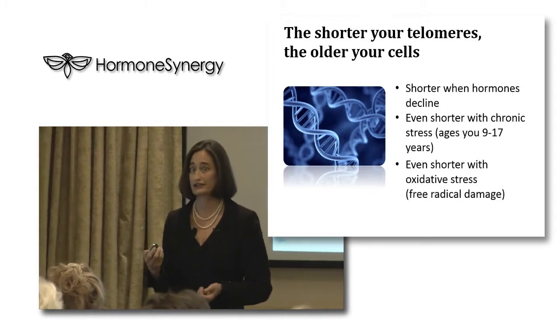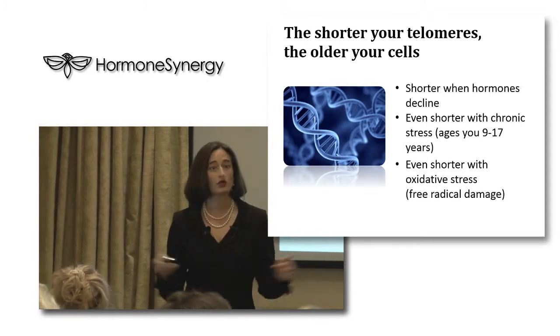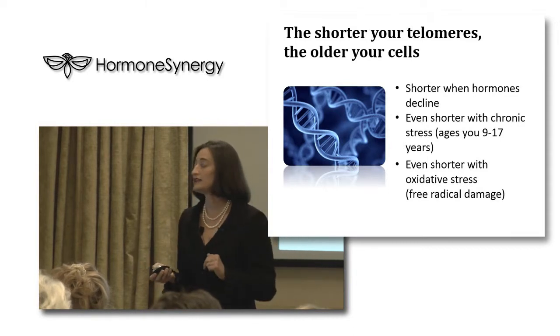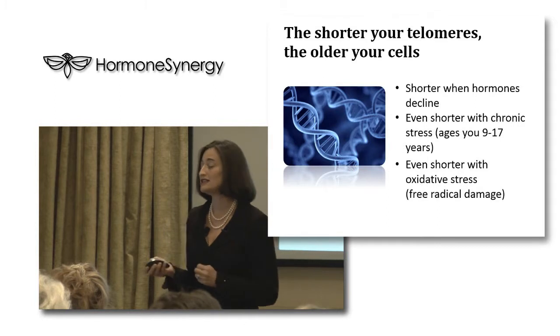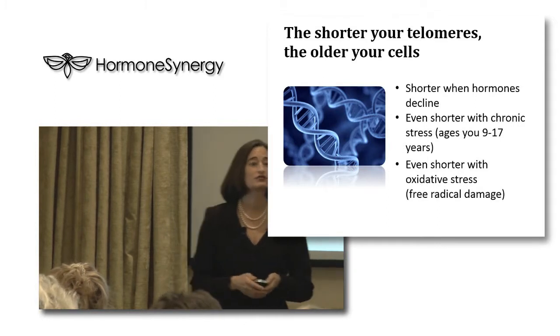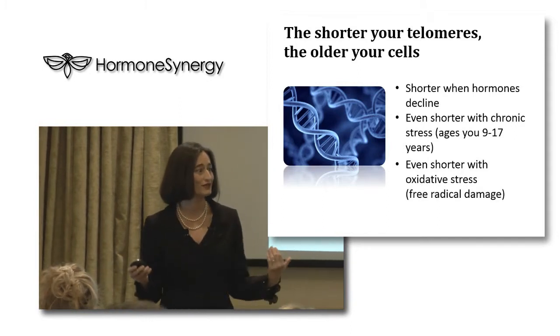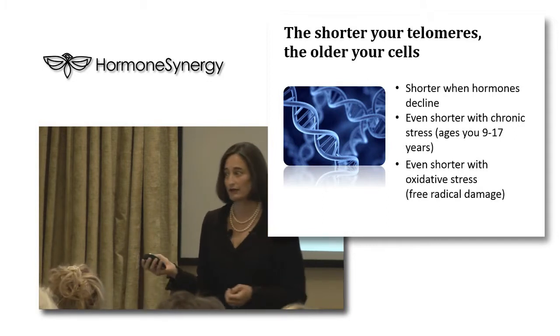Daniel and I have actually tested our telomeres to see how old our cells are. Your telomeres shorten when your hormones decline. That shortening speeds up if you're under chronic stress, which can age you between 9 and 17 years. And it gets even shorter with oxidative stress or free radical damage, which is why we're going to be talking about these areas to hopefully keep your telomeres as long as possible, therefore preventing your cells from aging rapidly.